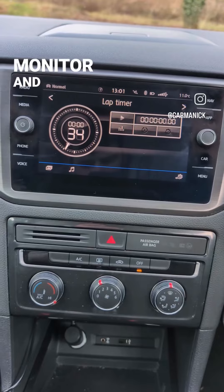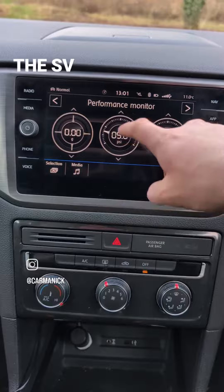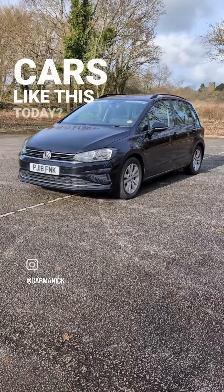And finally, there's a performance monitor and lap timer — just what you need in your family wagon. The SV wasn't replaced, but do you think we need more cars like this today? See you next time.